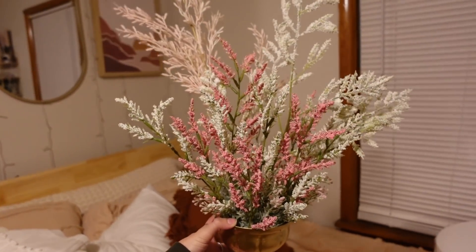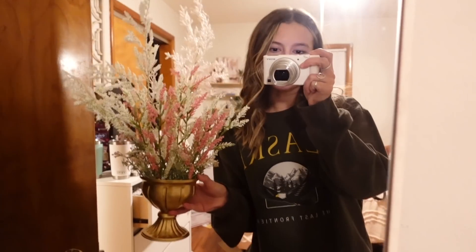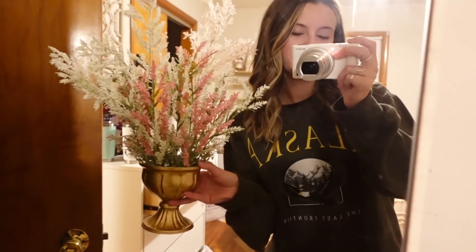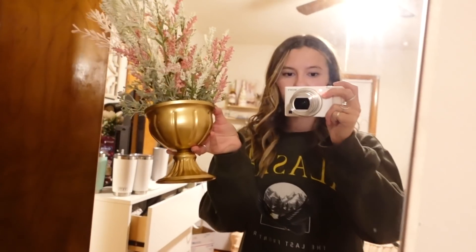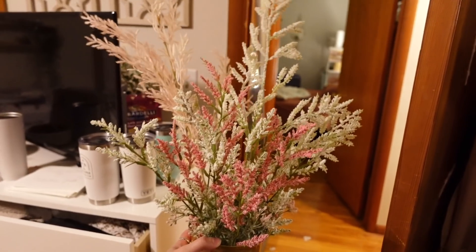I got back from doing the bridesmaid dresses and wanted to put together a little floor arrangement. I thought it would be fun to make some myself, just for fun but also to save some money on the ones that need to go around random places — like by the coffee truck. The flowers are all from Hagi Dabi and these little vases are from Amazon. They're a lot smaller than I thought, but I'm going to make another one and time lapse it.